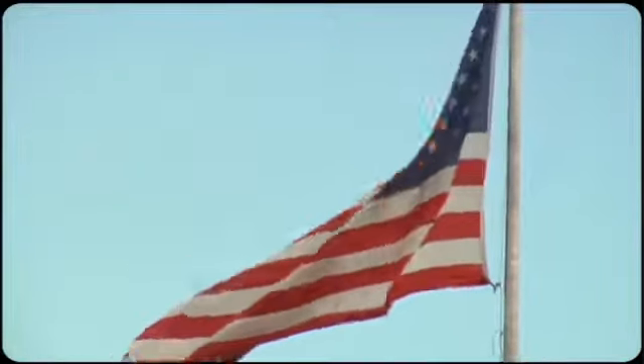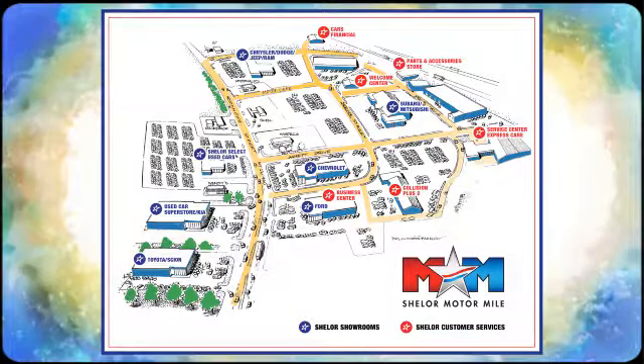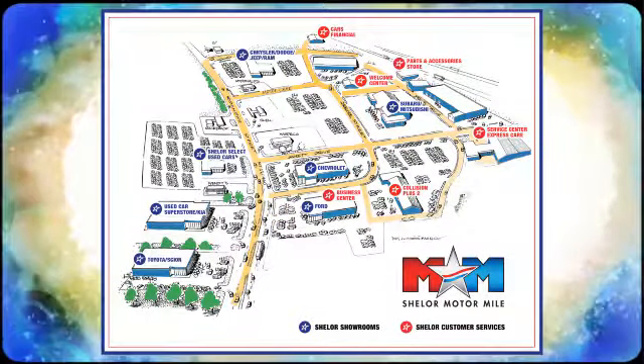See it for yourself today. Come visit us on the Motor Mile, where you're always a name and never a number. Call, click, or stop in — we're conveniently located at 200 Motor Lane in Christiansburg, Virginia.